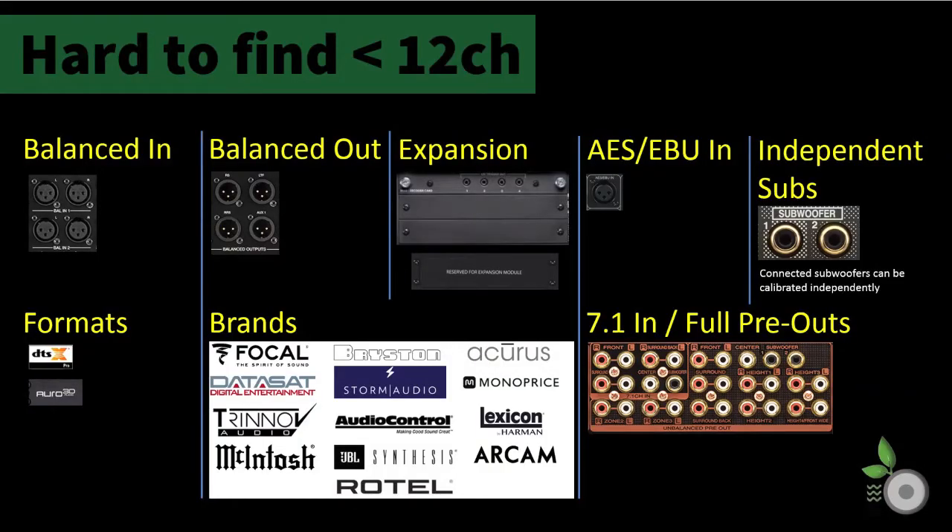We have noticed that as we descend in channel count from 16, we see certain attributes start to drop from processors. While we have yet to deeply explore each model, certain surface-level details are noticeably absent, or at least diminished, by the time the 10-channel models come up. These include balanced inputs, balanced outputs, expansion modules, professional AES/EBU input support, and independent subwoofer control, which will only be seen under 13 channels with a single 9-channel model from Marantz.